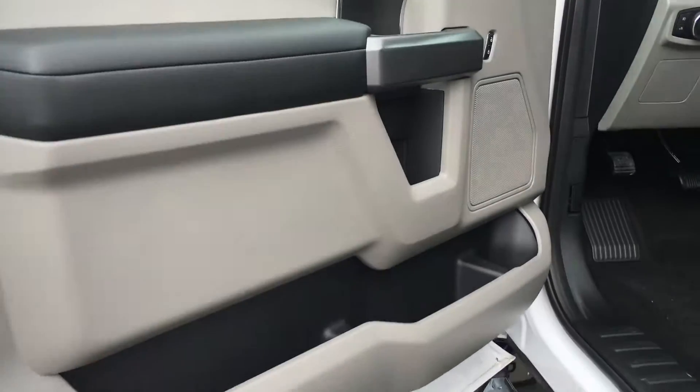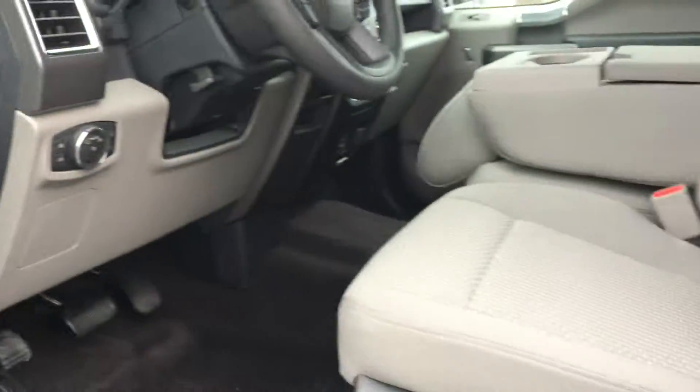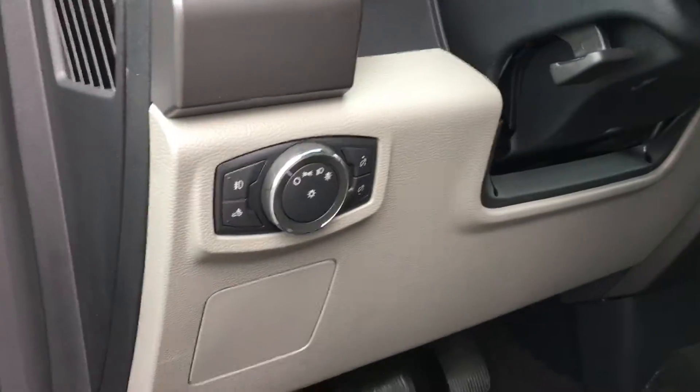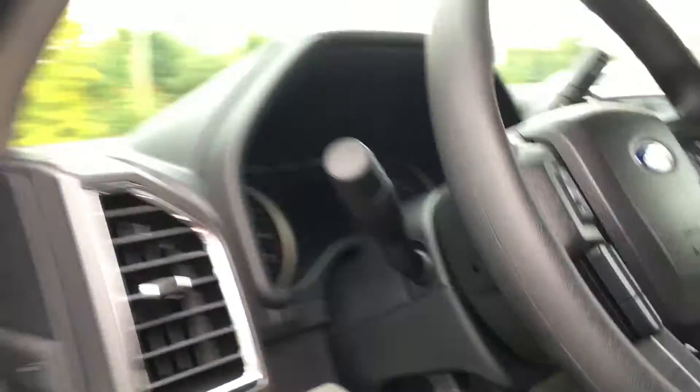Door storage with integrated cup holder, power locks, windows, and mirrors. Manually adjustable seats with lumbar support, and there's a slider bar underneath the seat. Beside the steering wheel, you have the lighting controls. On the side of the steering wheel, there's a lever to move its position, and the handle on the door frame makes it easier to get in.